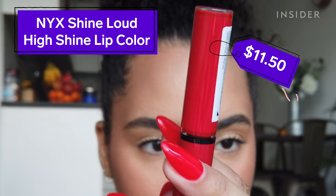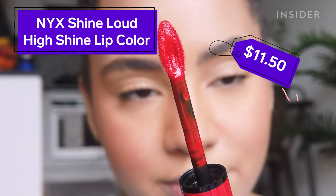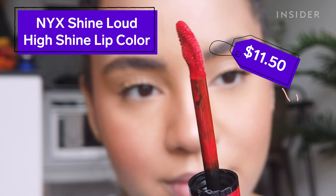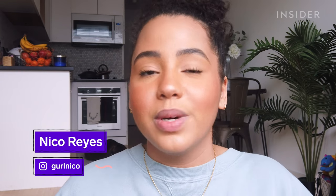You've probably seen the NYX Shine Loud High Shine Lip Color all over TikTok — it's basically a lip gloss and lip color combo that promises 16-hour no-transfer wear. This whole no-budge, no-bleed, no-fade thing sounds a little too good to be true, especially for 16 hours, so we're going to be putting it to the test.